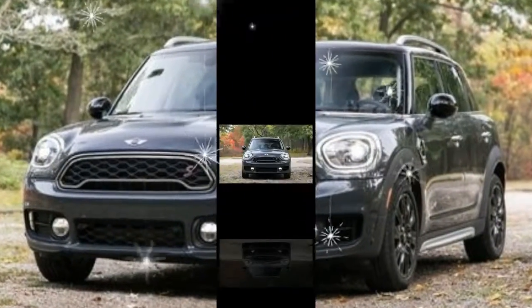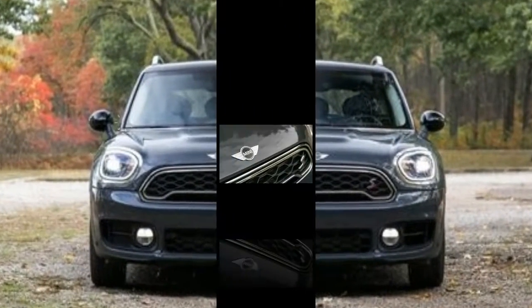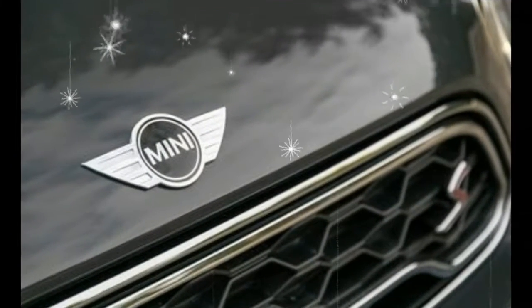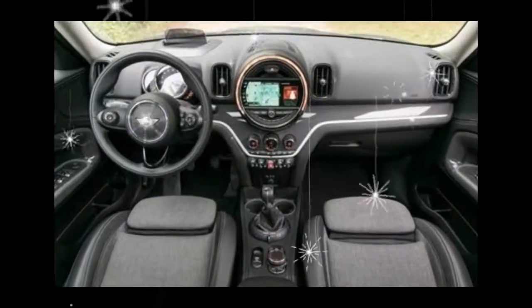That skid pad number was virtually identical to the one turned in by the non-S stick-shift Countryman we tested, but the S stopped 13 feet shorter from 70 mph compared with its lower-spec sibling.